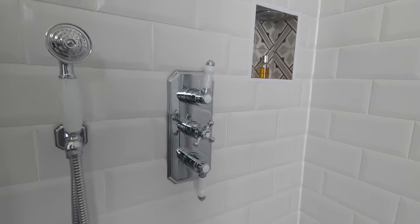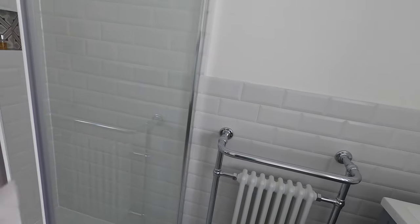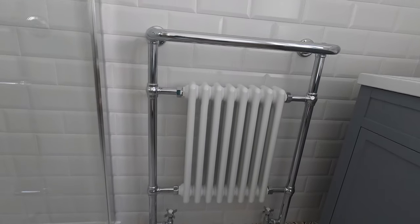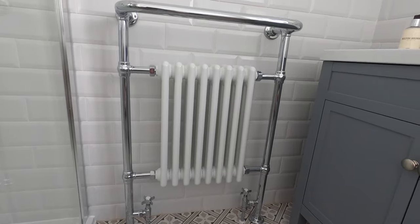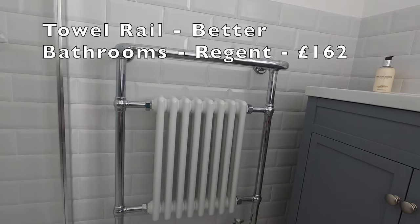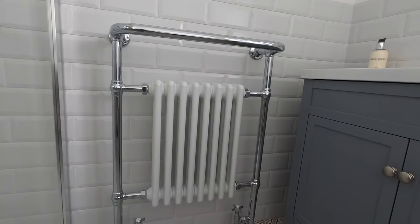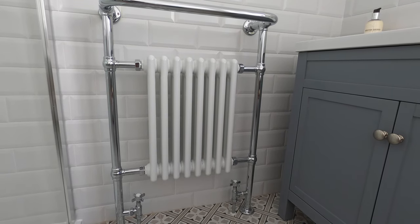I think this bathroom is more of a traditional bathroom throughout and I think it really works well in a period property. This lovely radiator is from a company called Better Bathrooms. It's a towel rail called the Regent from Better Bathrooms and it's £162.